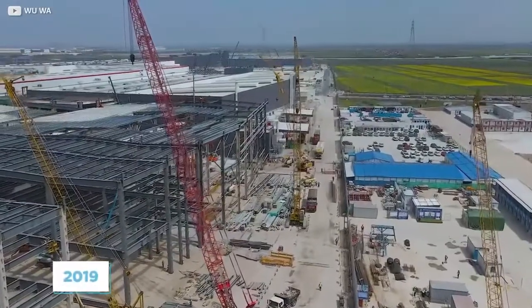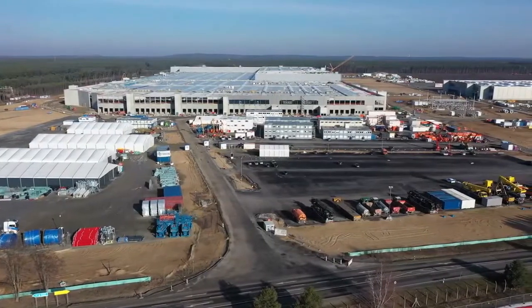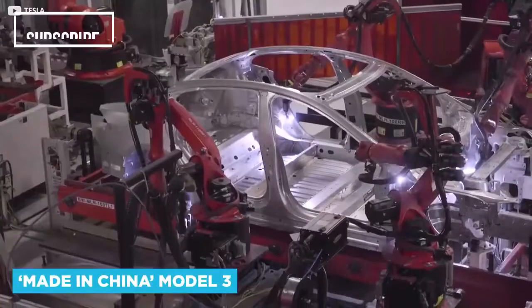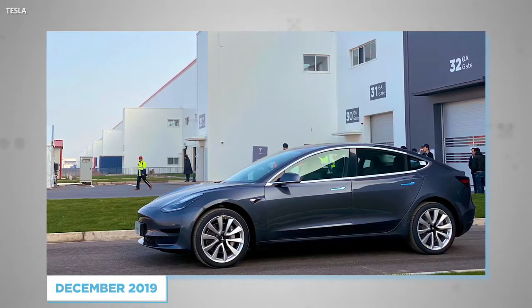By the end of summer 2019, all building work had been completed in a timeframe half that of the Nevada factory, which took around two years from start to finish. After a few more months of moving machinery in, the first made-in-China Model 3 rolled off the production line in December 2019 in its non-standard blue colour.